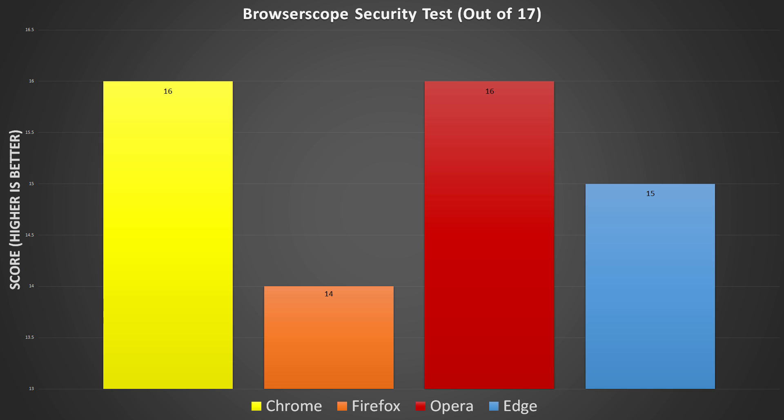Browserscope is an online website that allows you to run multiple tests for your browser, but I only did the security test to see how secure these browsers stacked up against each other. Chrome and Opera seem to have the best security after running this test and Firefox with the worst. I'm not exactly sure how this affects our daily security, but here's the data anyway.